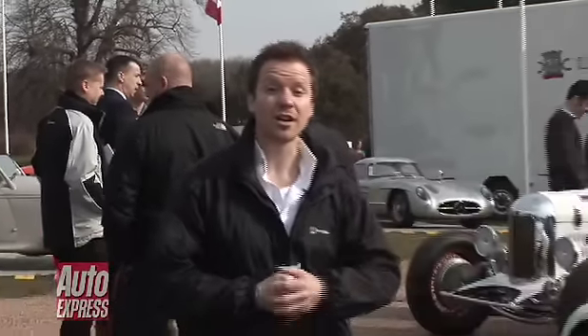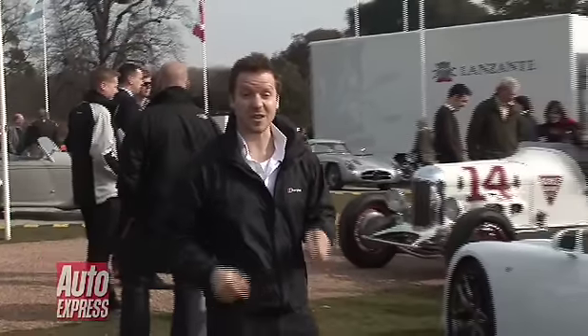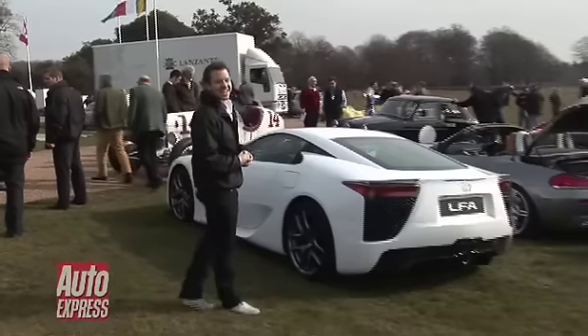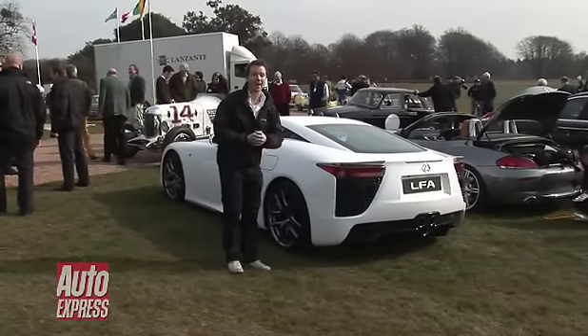It's not often you get offered the opportunity to drive something up the historic Goodwood Hill, but today we're going to be doing just that. And not in any old car either — we're going to be driving this. It's Lexus's new hypercar, the LFA.